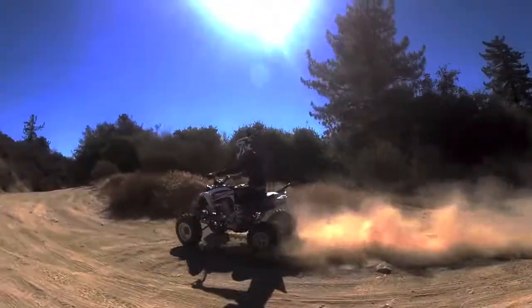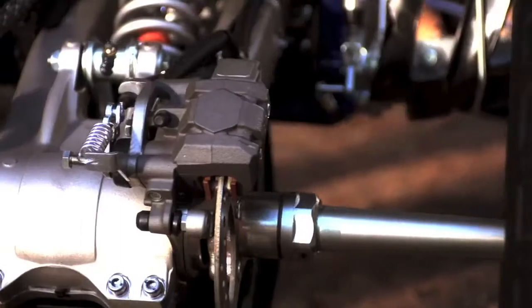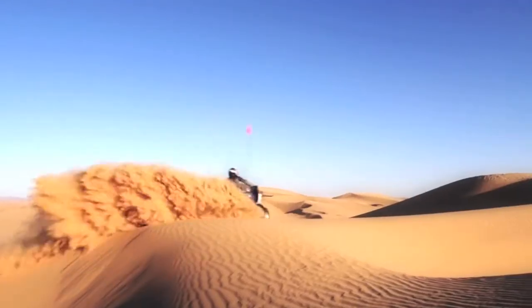Braking power is delivered through ventilated hydraulic discs — two in the front and one in the rear — with twin-piston calipers all around, for even greater precision and braking power.